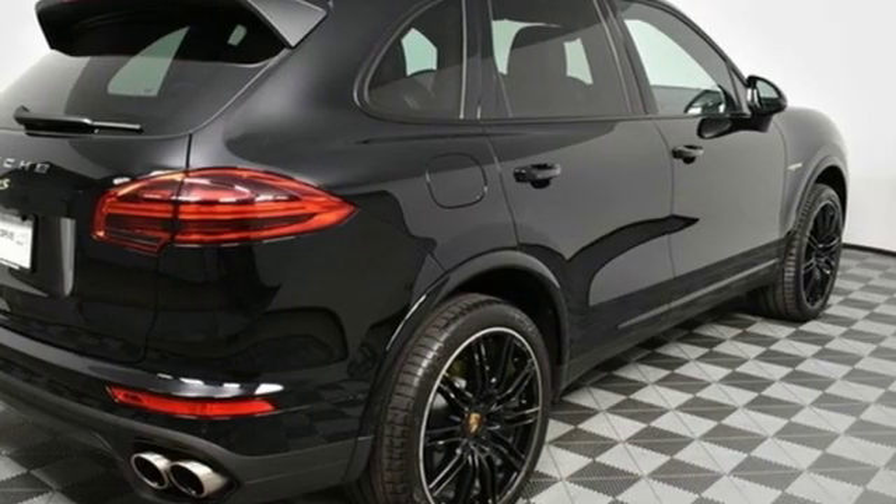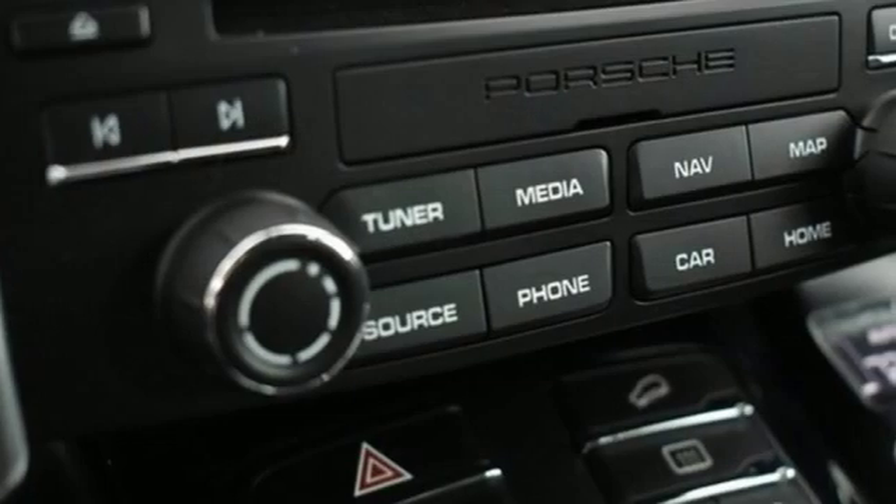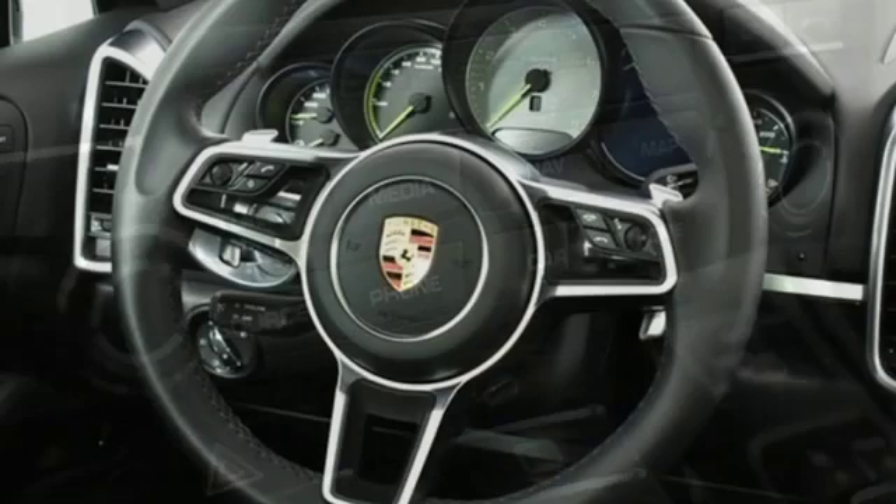Automatic transmission. Gas pressurized shocks. External memory control. Power heated mirrors. Dual zone climate control. Front and rear parking sensors.